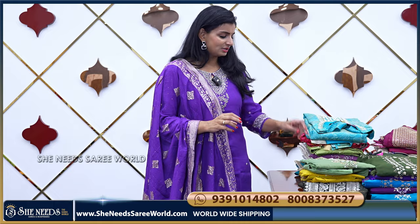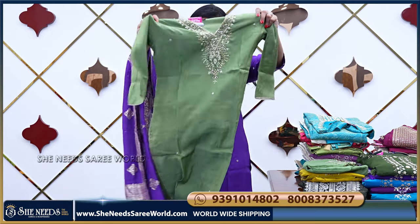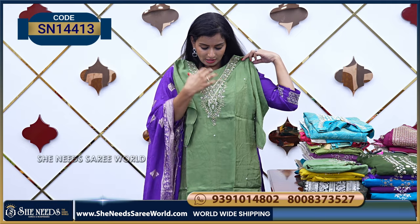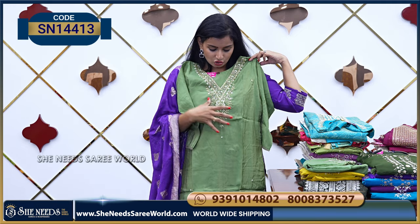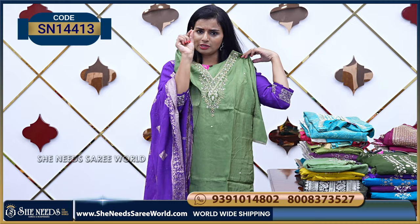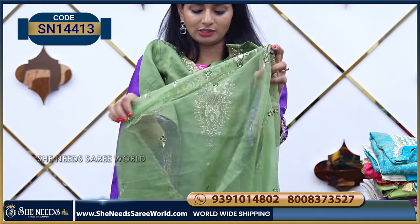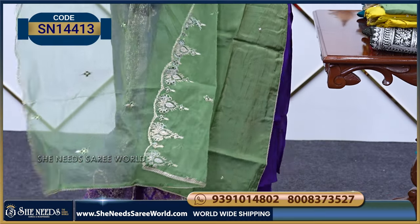So we will see nice varieties. Let's start with this olive green color. This dress will be very nice with a heavy design. The dress is very nice overall.